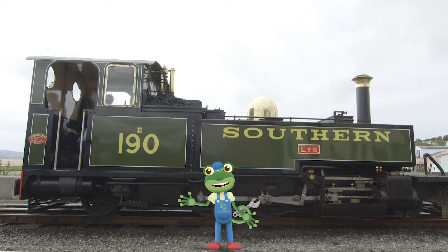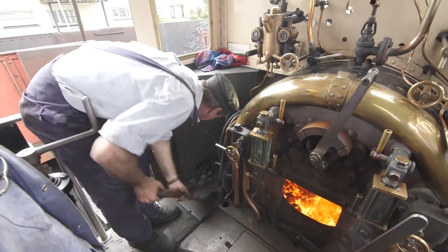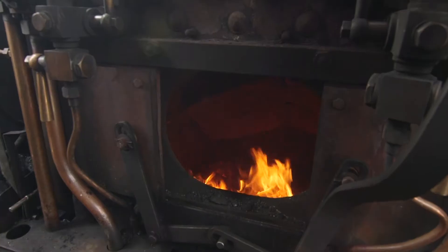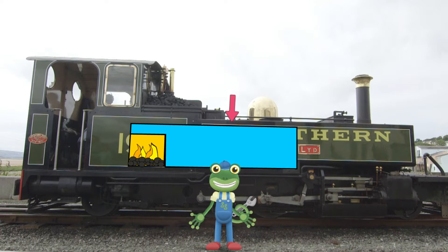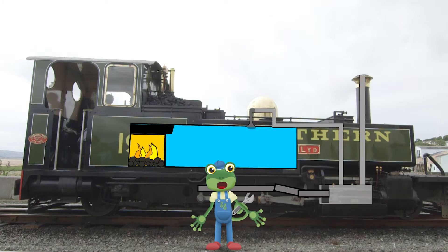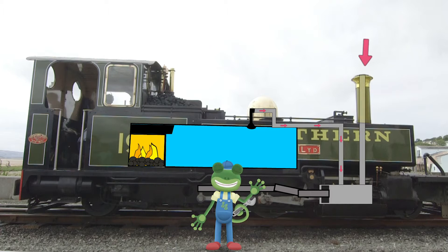Let's take a look at the different parts of a steam train! Here's the cab - this is where the driver and fireman drive the train and load the fire! Inside here is the firebox, which is really, really hot! Above the firebox sits the boiler, where the water is stored. Because this is right above the fire, the water boils and turns into steam! The steam is then forced down through a pipe, and pushes something called a piston, which then drives the wheels forwards or backwards! This is the chimney, which is where the smoke from the firebox can escape!